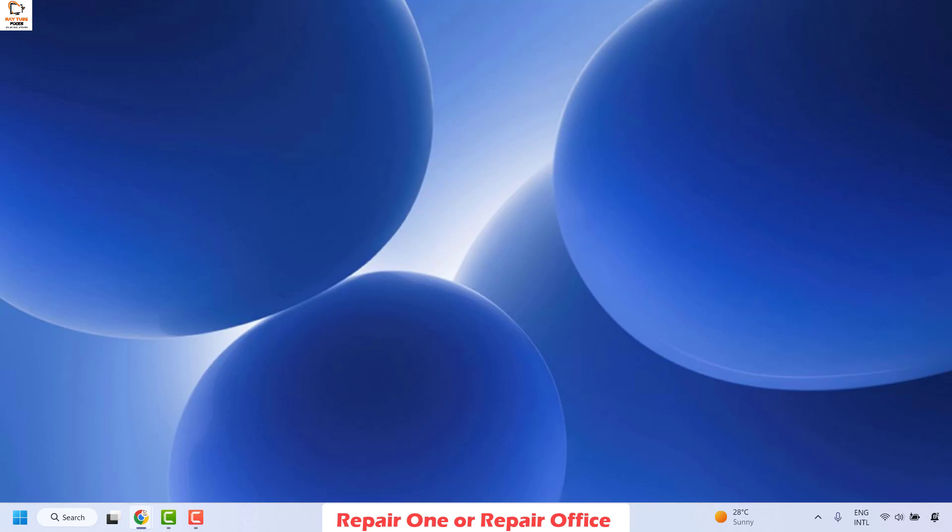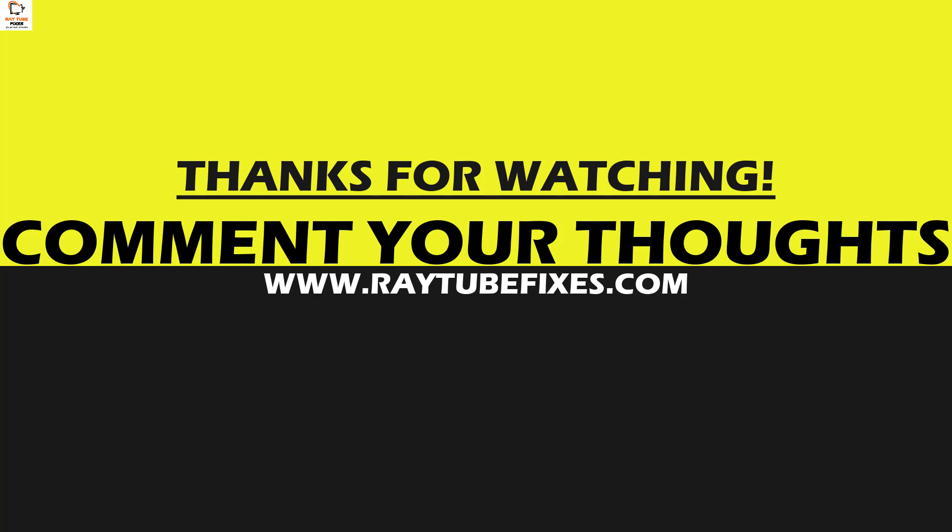All these steps should definitely fix the problem. If you've tried everything and are still facing an issue, please leave a comment in the comment section so I can come up with a possible solution. I hope this video was useful — if you liked it, please hit the Like button and don't forget to subscribe to my channel. Thank you and have a great day.